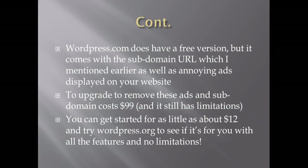WordPress.com does have a free version, but it comes with the subdomain URL and also displays annoying ads on your website that you can't remove unless you upgrade and pay $99 per year. Even with that upgrade, you still have limitations on plugins and themes that you don't have with WordPress.org.